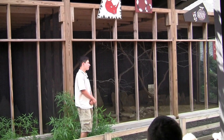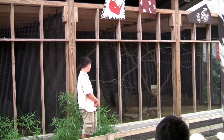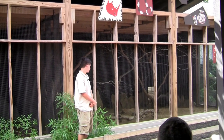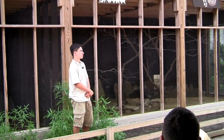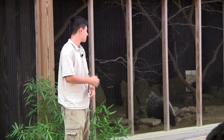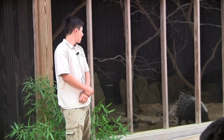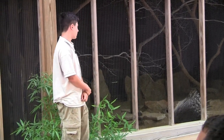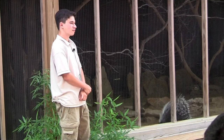Moving on — here comes our pair of African crested porcupines. They are from the sub-Saharan part of Africa, the same place you'd find lions and leopards and cheetahs. They are the largest species of porcupine, much larger than the ones we have around here. They get up to three feet long and 50 pounds.